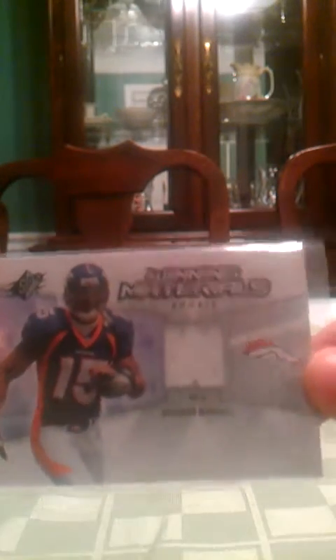Or, I'm sorry, yeah, 2008, my bad. Brian Westbrook Beam Team Stadium Club jersey. Winning Materials from SPX, rookie jersey of Brandon Marshall. Game Day Gear of Harry Douglas. From Prestige 2011, there's Gerald McCoy rookie jersey.